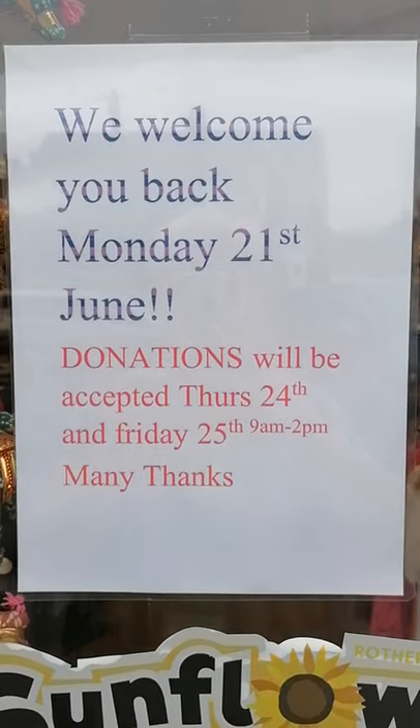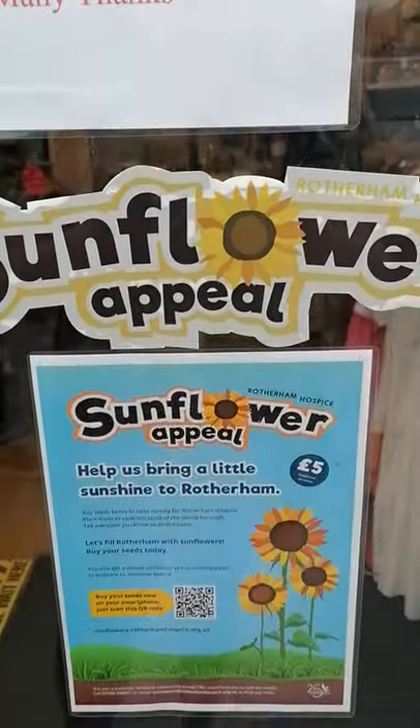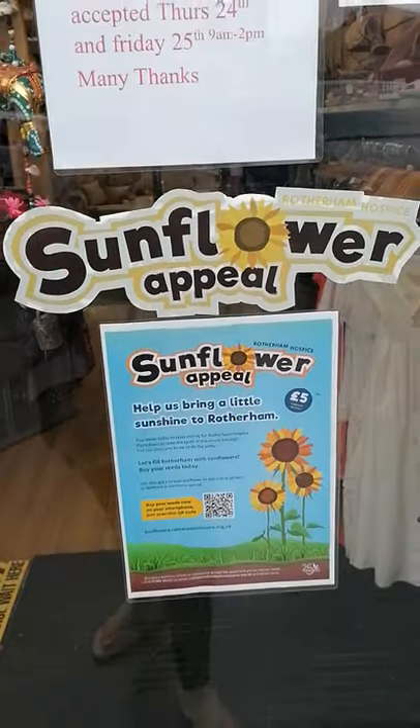Yay! Although I hope it's a better day weather-wise than what it is today.